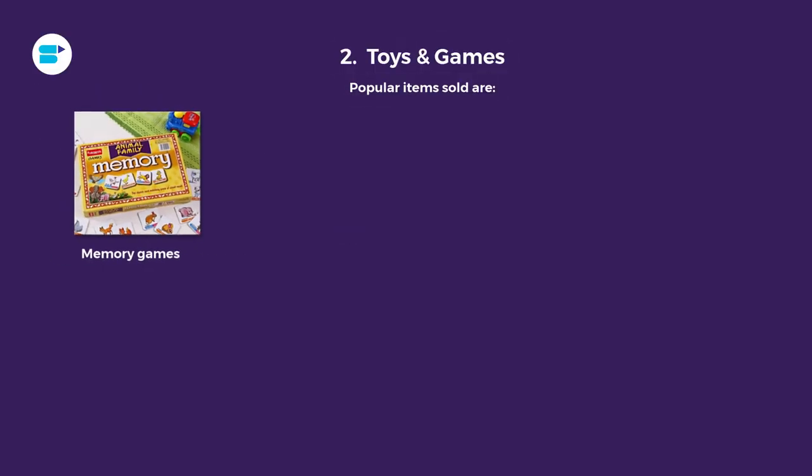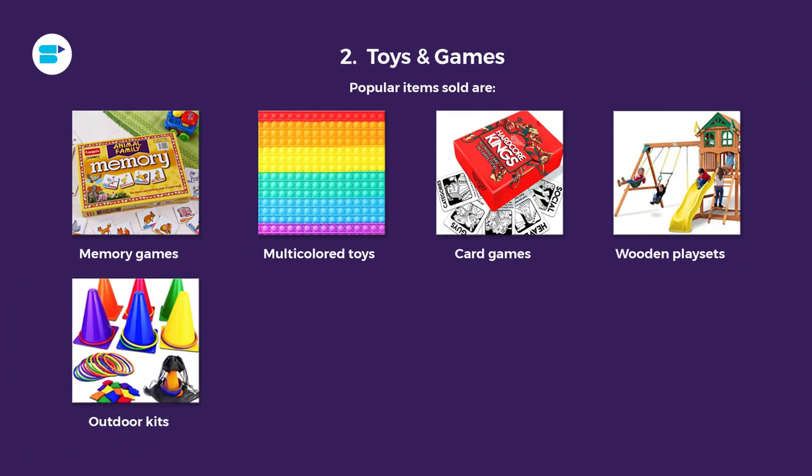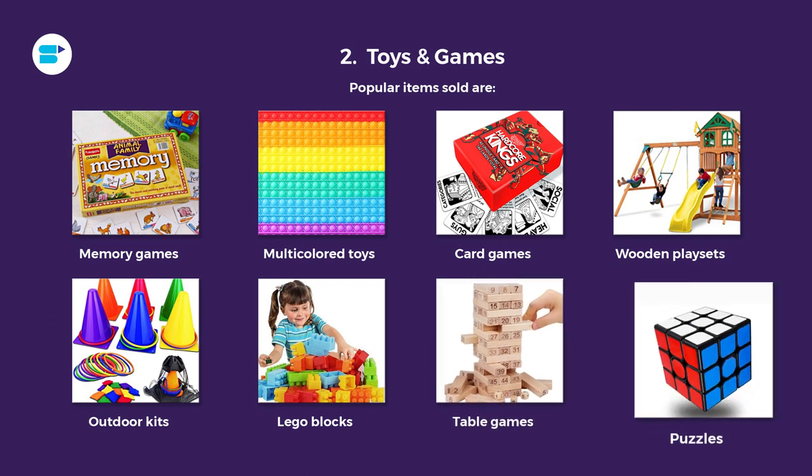The second category is toys and games, which leads to the top sales on Amazon. A lot of parents are now looking at movie-based or educational games because of working from home or learning from home for students. If you are planning to get into this category, make sure your games or toys are educational-based, as that's a trend we have seen. Popular items include memory games, multicolored toys, card games, wooden playsets, outdoor kits, LEGO blocks, table games, and puzzles.